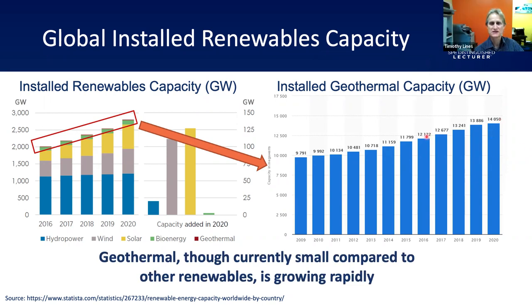Is that gigawatts thermal, gigawatts power, or both? I believe this graph is electricity — power — but it's really just to demonstrate the growth. If you plotted a graph for heating, you'd see very similar growth. Here in the Netherlands, for example, many municipalities are moving from gas heating to encouraging geothermal heating, so the heat growth is very similar.